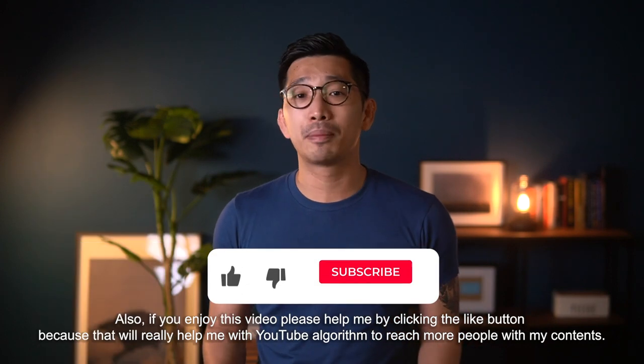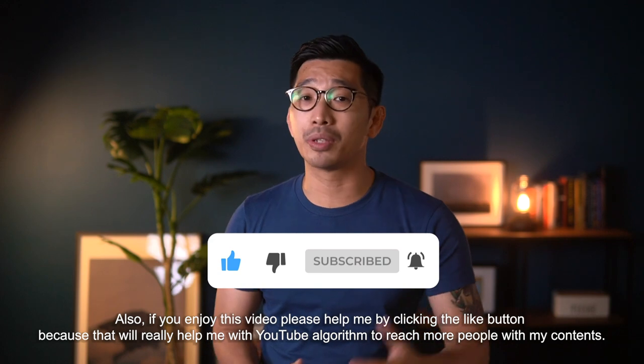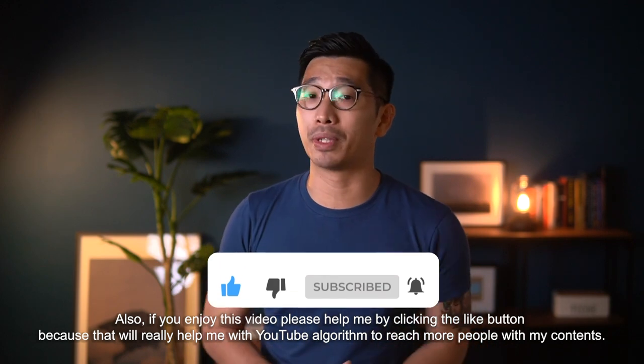Also, if you enjoy this video, please help me by clicking the like button because that would really help me in my YouTube algorithm to reach out to more people with my videos.